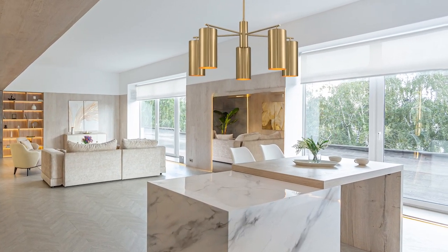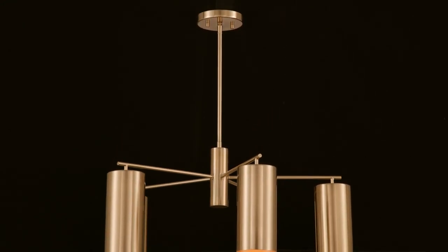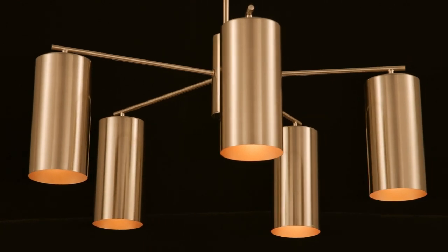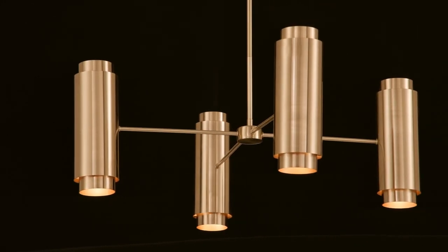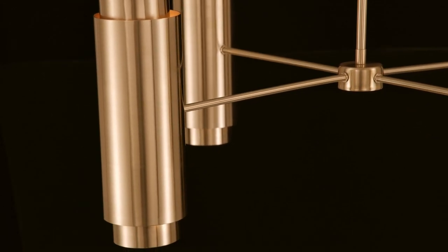Bregan loves the timeless, elevating beauty of brass, as seen in the sleek and chic design of the Leo collection. Bold, solid metal cylinders finished in champagne-toned noble brass hold lights that shine out above and below to create a concentrated and dramatic lighting look.